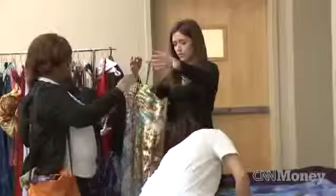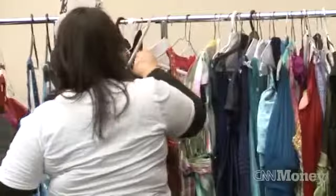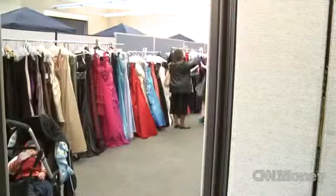We have a lot of dresses here that are brand new with tags on them. Some of them come from people who are just cleaning out their closet and find stuff that they've never worn before, and others come from fashion designers.